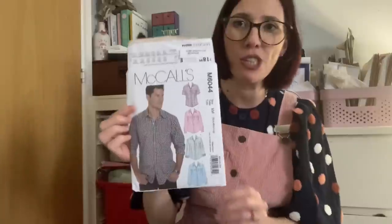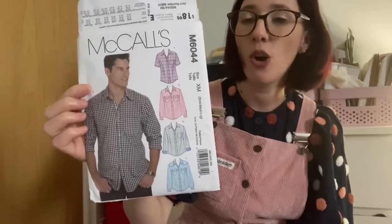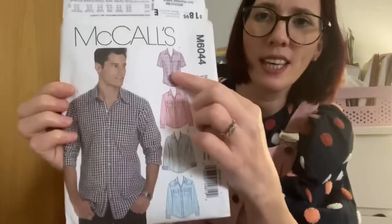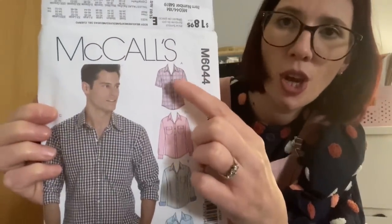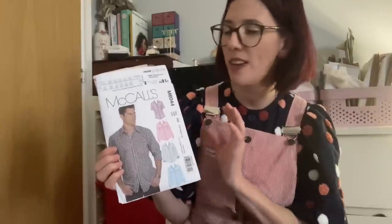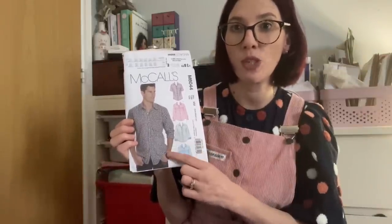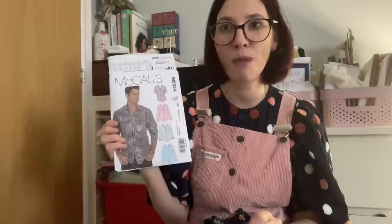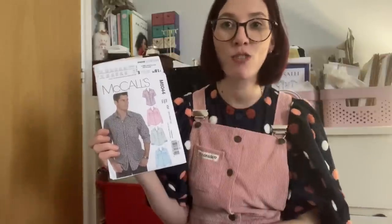The next favourite was something I sewed for my husband — a McCall's pattern M6044 shirt. I went with Version A: short sleeves, a patch pocket on the left-hand side, and a collar but no yoke on the back, making it quite a straightforward sew. I don't often sew Big Four patterns as I find the sizing can be a little off and instructions sometimes confusing, but I really enjoyed sewing up this shirt. It also brings back lovely memories of our family holiday to Greece.